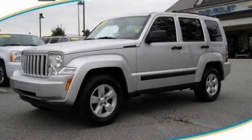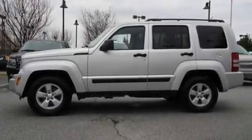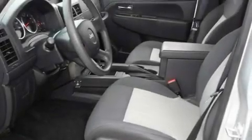This is a 2009 Jeep Liberty, a vehicle with safety, comfort, and space. It features a 3.7-liter six-cylinder engine and a four-speed automatic transmission.